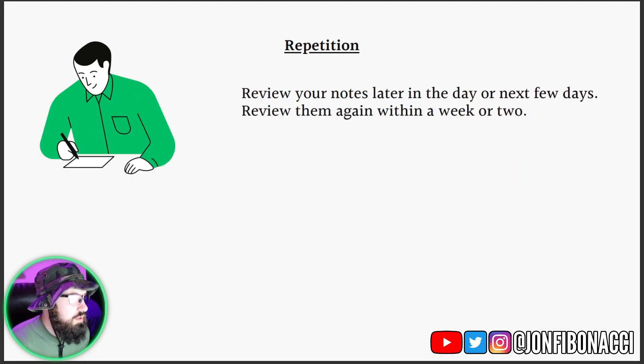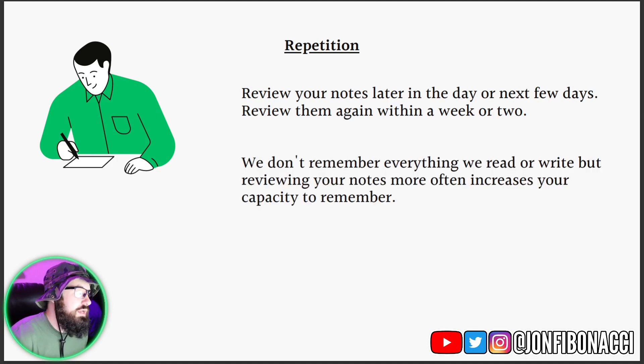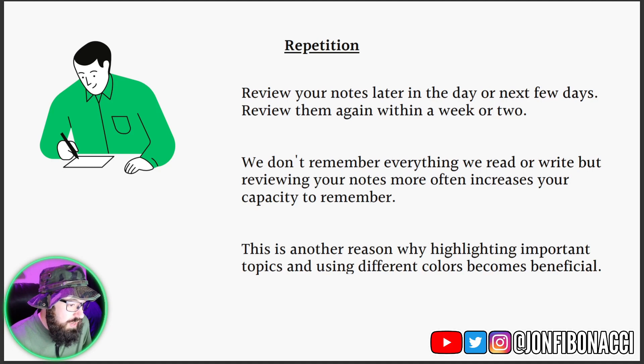For note-taking, you want repetition. You want to review your notes later on in the day or within the next few days, and then again within a week or a couple of weeks. You can always go back to your notes — you don't just want to take them once and never look at them again. That defeats the purpose. We don't remember everything we read or write, but reviewing your notes more often increases your capacity to remember. Repetition is key — that's how you help remember things. And this is another reason why highlighting important topics and using different colors becomes beneficial.